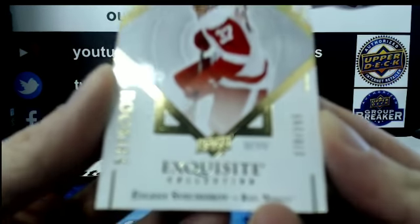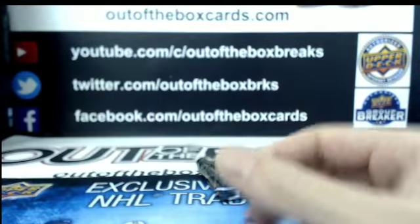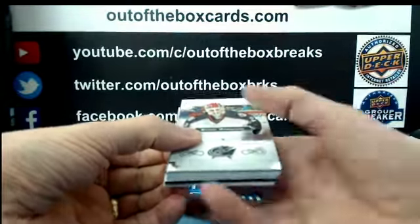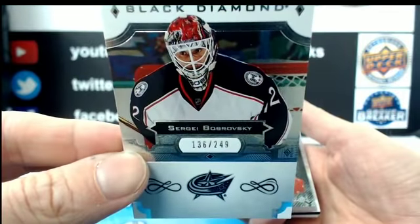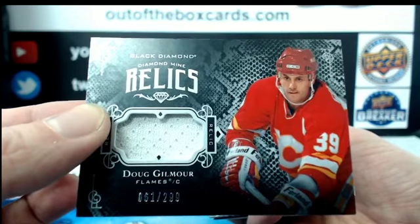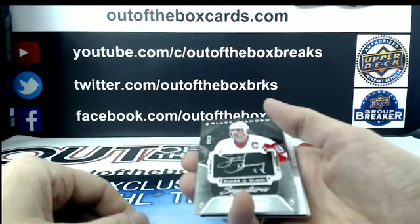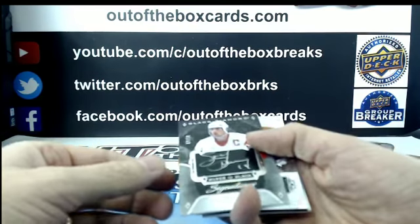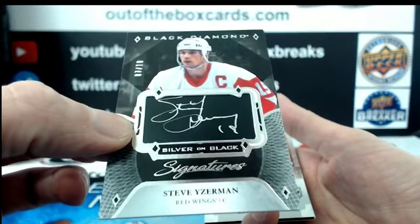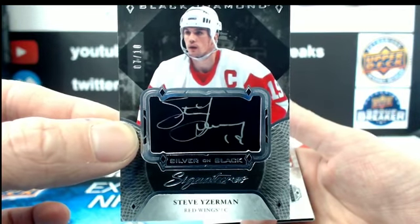Rookie out of $2.99, exquisite for the Detroit Red Wings of Evgeny Svechnikov. For the Columbus Blue Jackets, Sergei Bobrovsky. Out of $2.99, diamond mine relics for the Calgary Flames of Doug Gilmour. Very nice hit for the Detroit Red Wings numbered seven out of ten — gorgeous silver on black auto of Steve Yzerman. Silver on black auto out of ten, gorgeous card.